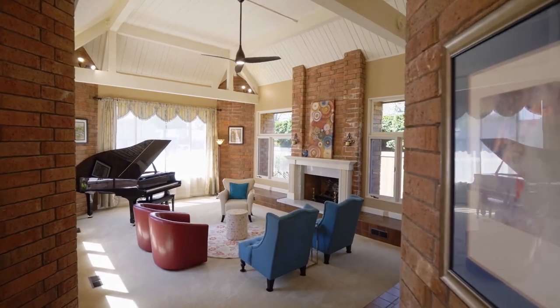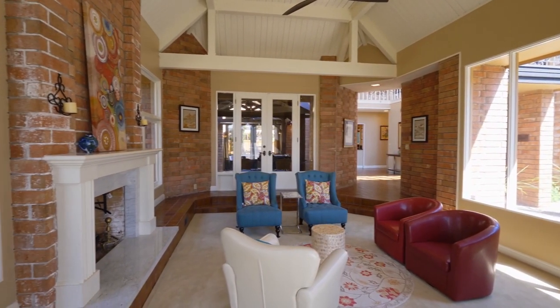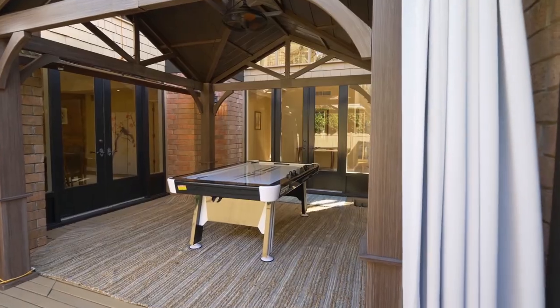The impressive living room features a vaulted wood panel ceiling, accent brick walls, and tons of windows. The living room and dining room have access to the covered deck, perfect for entertaining.